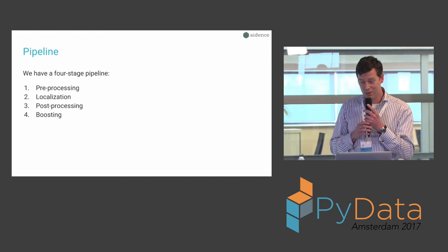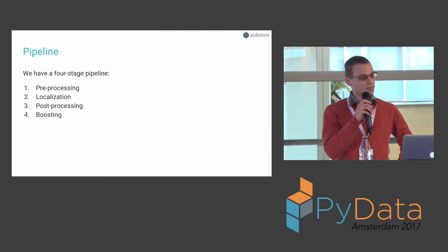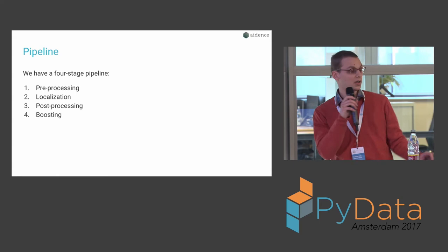The way we tackle this challenge is we created a pipeline with a series of stages: a pre-processing stage, a localization stage, a post-processing stage, and a boosting stage. The most important thing to remember is that the output of one stage is used as the input of the next.